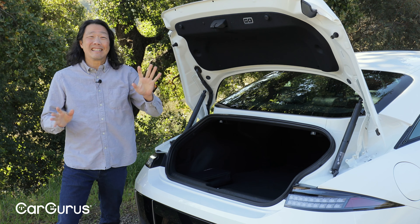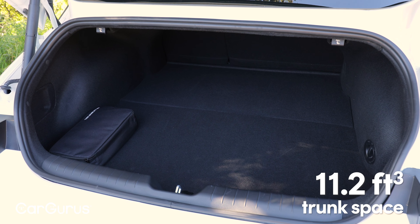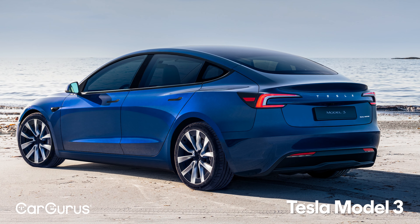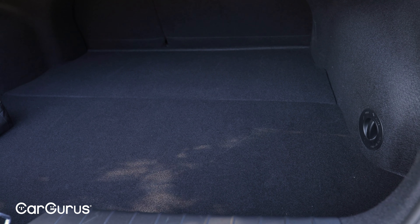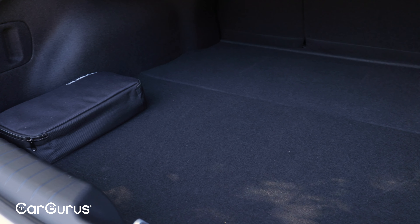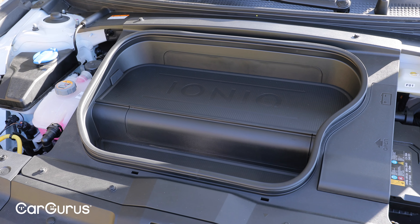A power trunk lid is standard on all Ioniq 6 models, but the cargo capacity itself is on the small side at only 11.2 cubic feet. By comparison, the Tesla Model 3 can hold almost 20 cubic feet, and most average midsize sedans can accommodate about 15 cubic feet. That said, the space is fairly usable and you should have no problem getting your gear and luggage loaded. There is a frunk under the hood, but that tray is really only big enough to hold the charge cable.